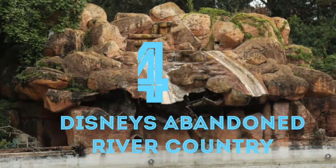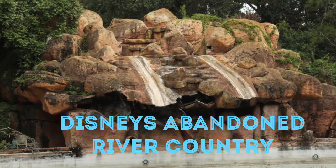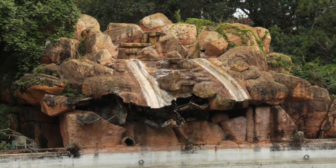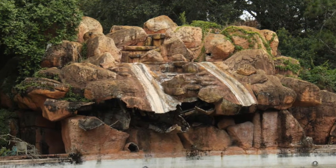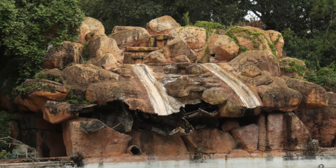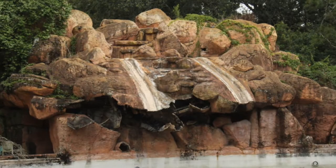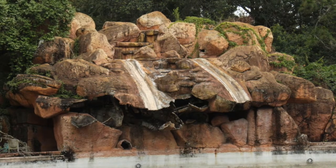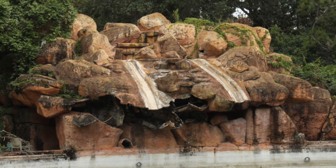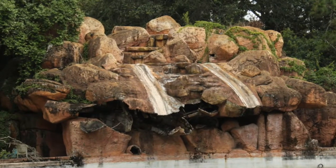Number 4: Disney's Abandoned River Country. The sheer abandonment of River Country is one of the more interesting mysteries surrounding Disney. Where Disney is usually pretty adamant about getting rid of their older exhibits and attractions, they've left the remains of this park to waste away in algae. While it's no mystery that a dangerous algae was found in the park, it's still a mystery why it hasn't been demolished. Something tells us that Disney will soon reclaim this land and do something else with it.